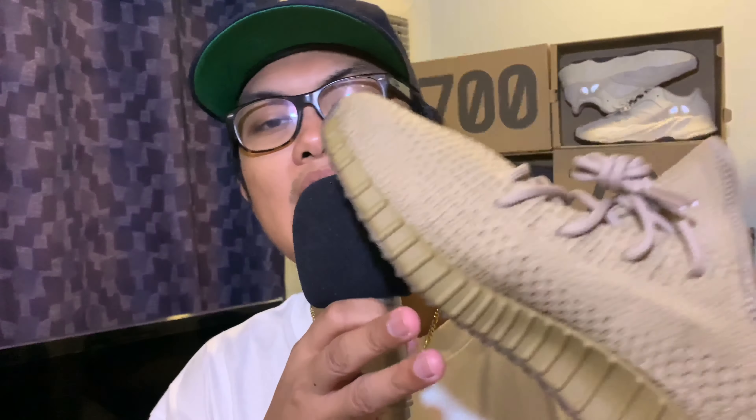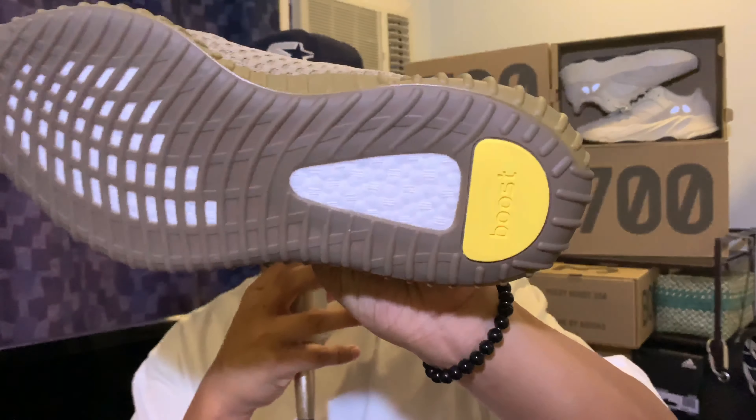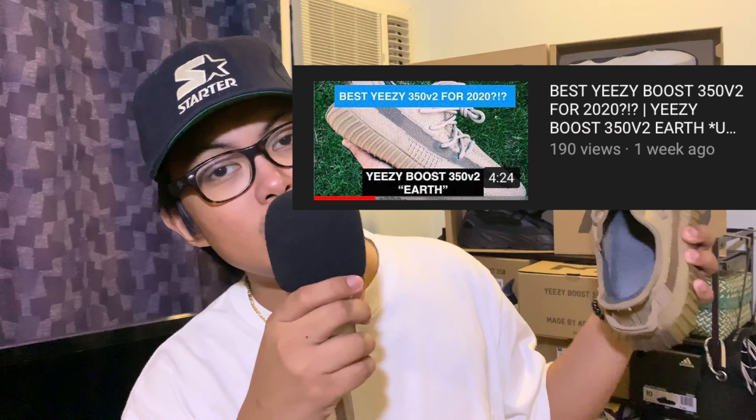Personally, I think the shoe is okay — it's not as fire as the Earth. It has similarities: the same stitching pattern, the same middle stitching, the same opaque midsole, and a yellow tab on the bottom of the shoe. It also has the same dark gray liner inside. This is still by far my favorite 350 V2 so far this year, but the Zion is coming in a close second — make sure you watch my review on the Yeezy Boost 350 V2 Earth.